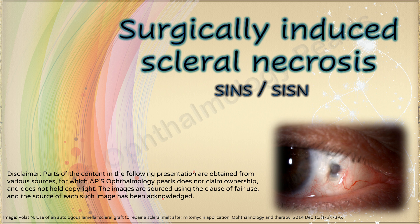Hello viewers. Today we shall discuss the rare complication of scleral necrosis that follows ocular surgical procedures.